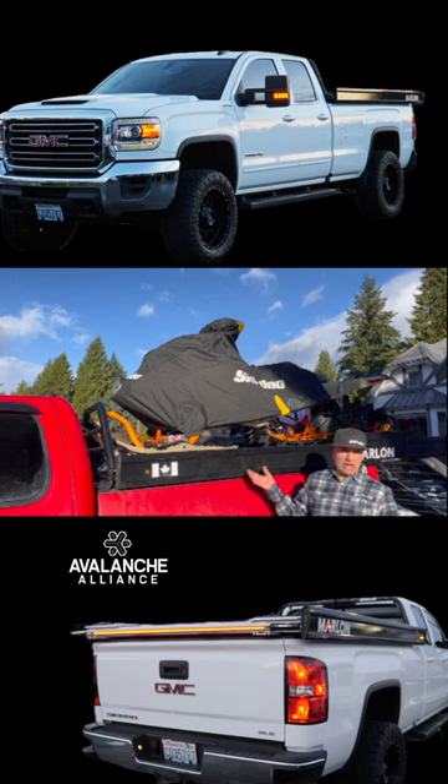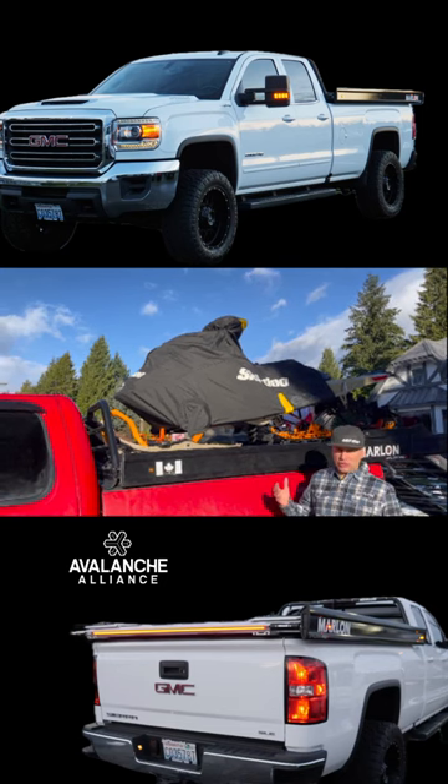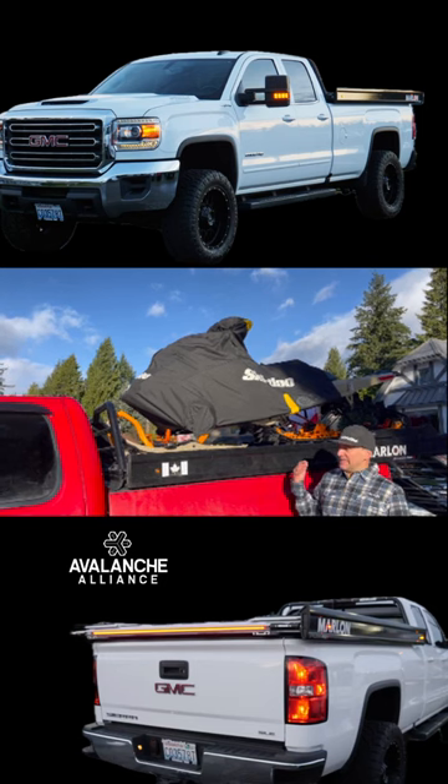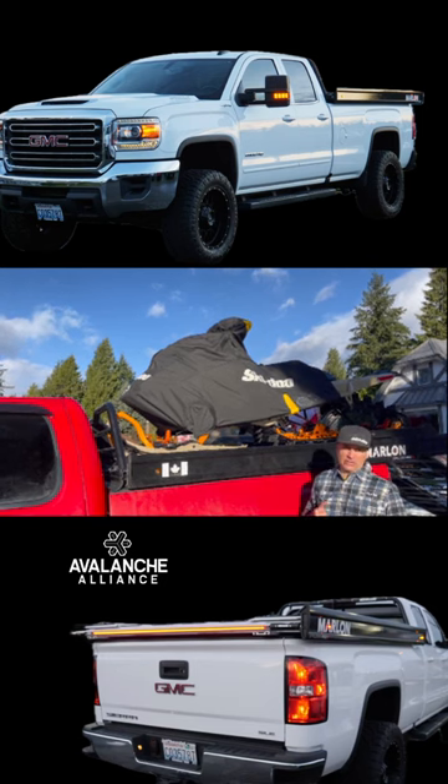I've been using Marlon products for over six years and they're certainly durable, they work really well, and they just make it easy to get to and from the hill each time.